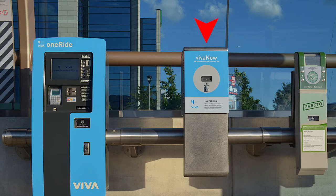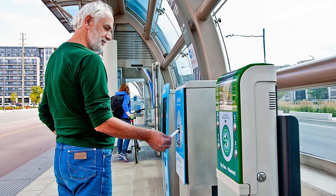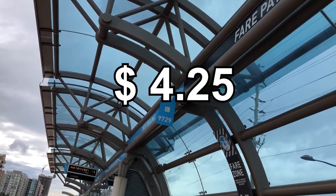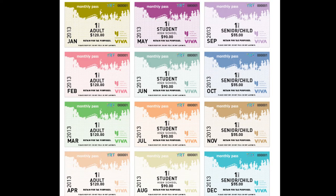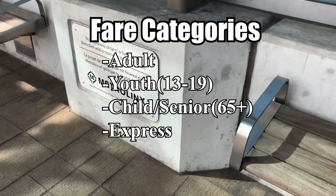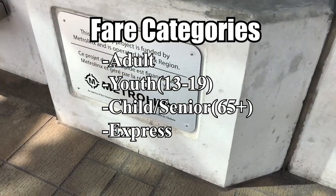Viva Now machines at the stations are used to validate your ticket before you board the bus. The second payment method is a monthly pass, which costs between $70 and $170 depending on whether you're an adult, youth, senior, child, or purchasing an express ticket.